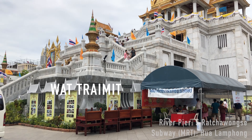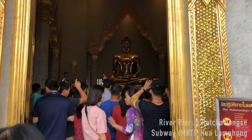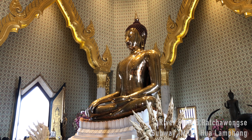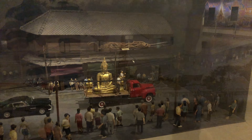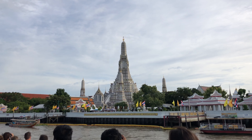You will also find Chinese temples here. The main temple attraction though is Wat Traimit, also called Temple of the Golden Buddha. Weighing in at 5.5 tons, the temple holds the world's largest Buddha statue made of solid gold. There's also a small museum in the building where you can learn about how they discovered and transported the statue from Ayutthaya to Bangkok.